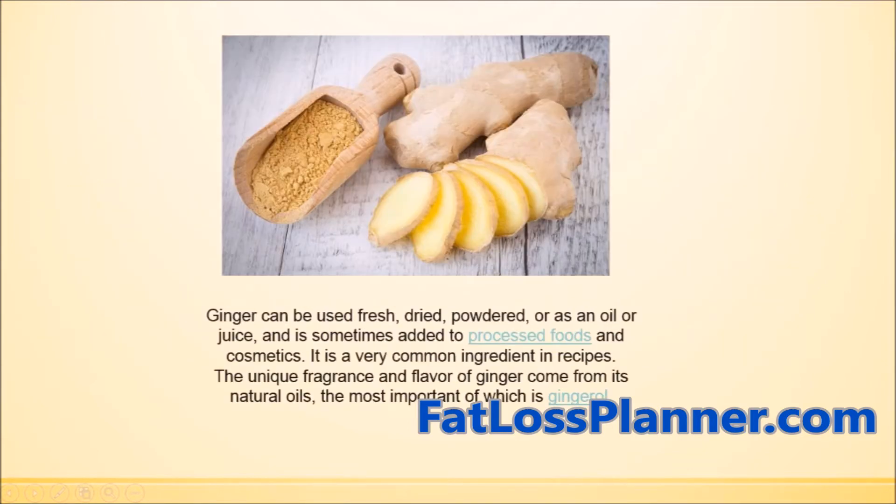Ginger can be used fresh, dried, powdered, in oil form, or as a juice. It is a very common ingredient in recipes. The unique fragrance and flavor of ginger comes from its natural oils, the most important of which is gingerol.